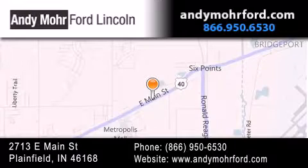You can search our new and pre-owned inventory online, get new car pricing, and receive free no-obligation price quotes. Stop by and visit us today at 2713 East Main Street in Plainfield, or see us online at andymoreford.com. Thank you!